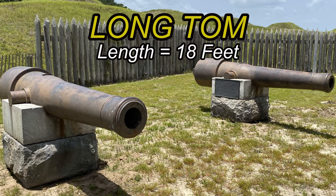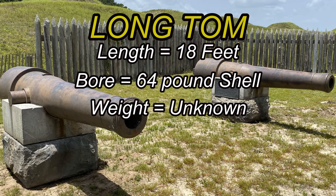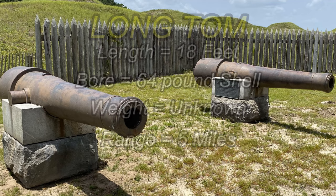We do know about Long Tom: it was 18 feet long, with a bore to accept a 64-pound shell. The weight was unknown — probably 8,000 to 10,000 pounds. And the range was five miles.